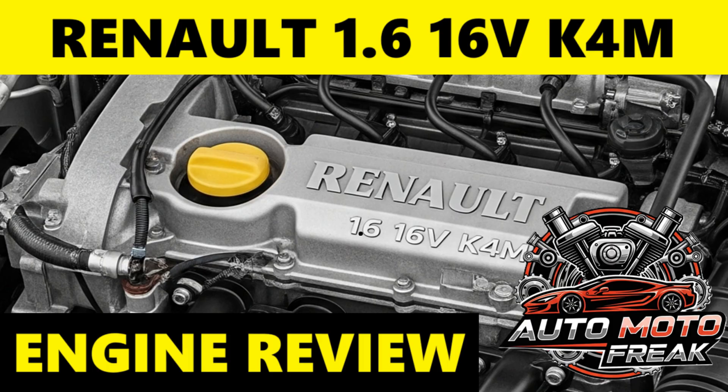Fuel consumption for the 1.6 K4M varies depending on the vehicle, driving conditions, and individual driving style. For instance, in a Renault Megane 1.6 16V 110hp, real-world combined fuel consumption is often reported around 5.8 liters per 100 kilometers (40.6 mpg US / 48.7 mpg UK), with urban consumption closer to 8.2 liters per 100 kilometers (28.7 mpg US / 34.4 mpg UK). On highways, it can improve to around 6.9 liters per 100 kilometers (34.1 mpg US / 40.9 mpg UK). These figures can be higher or lower based on specific models and driving habits.